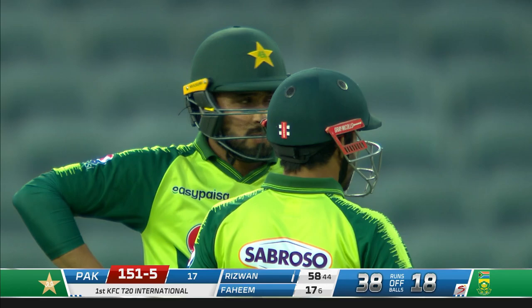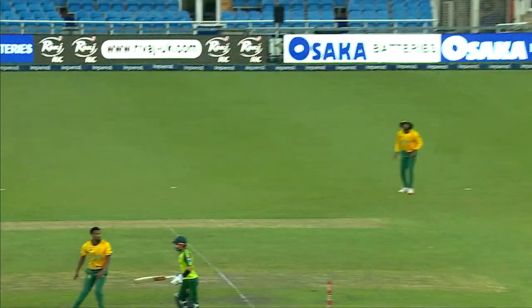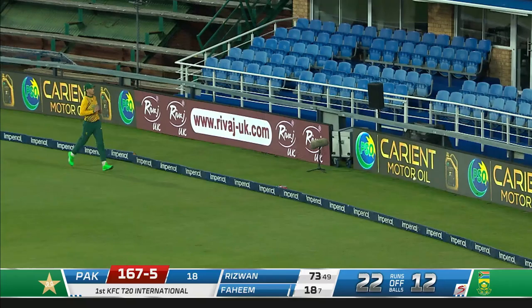A really clean strike — that was right into his slot. He's been waiting for something to take straight down the ground and this was the perfect line, the perfect length. Just bring down that willow in a nice straight line, find the center, sail it back into the grandstand. That screams away for a boundary.